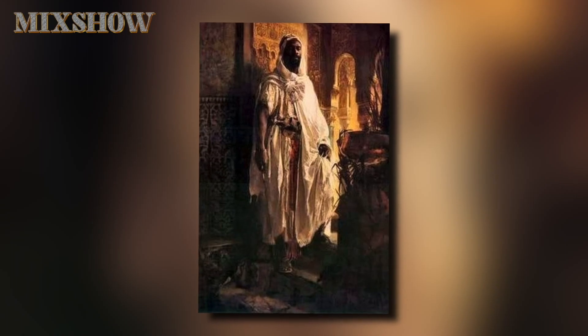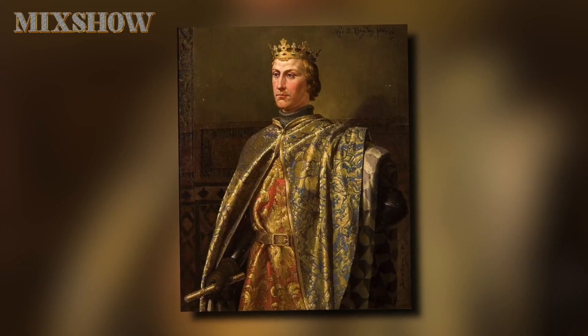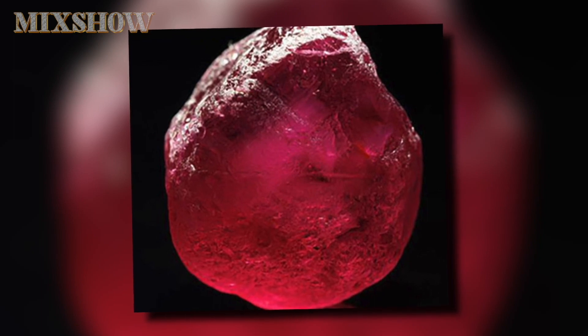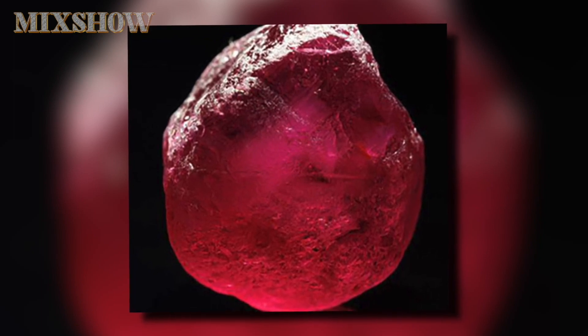The story of the Black Prince's Ruby that we know begins in the 14th century, when its owner, the Moorish Prince Abu Said, was treacherously murdered by King Pedro I of Castile, and a red gem the size of a chicken egg was found in the folds of his clothes. It was then, as they say, that the curse took effect.